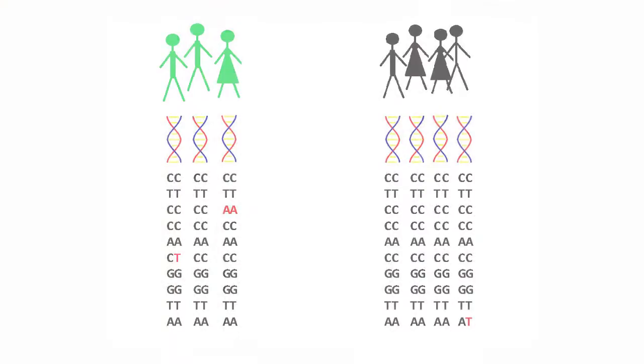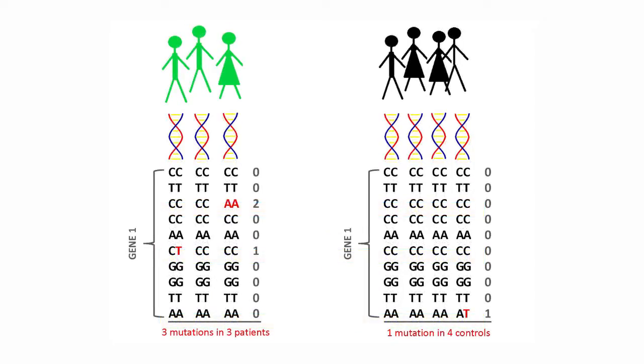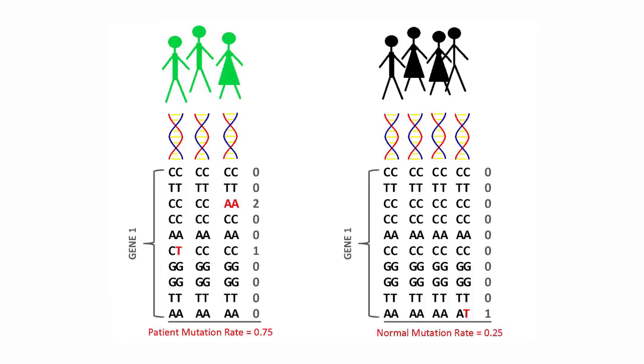However, a significant challenge to this approach is that every single one of us carries many rare mutations which look as though they could be disease-causing. This introduces the problem of how do you know which mutations seen in ALS patients might be related to their disease and which simply represent normal background human variation. So rather than look at individual mutations, we looked for patterns — testing whether any genes were mutated more often among our cohort of ALS patients than among the general population.